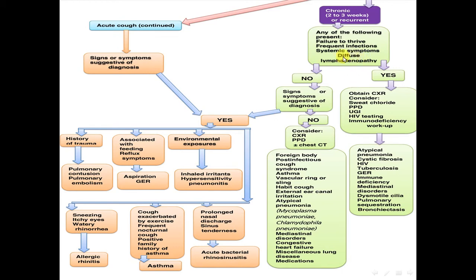If there are no signs or symptoms of failure to thrive, frequent infection, or diffuse lymphadenopathy, consider whether there are any signs or symptoms suggestive of a specific diagnosis. If no, consider chest x-ray, tuberculin skin test, with or without chest CT.